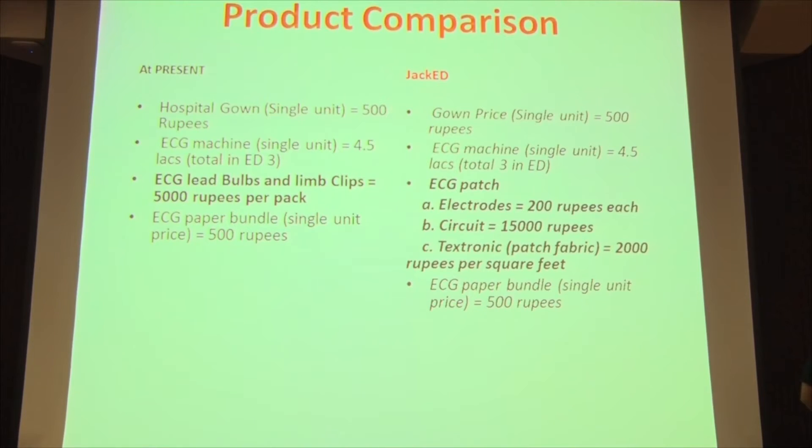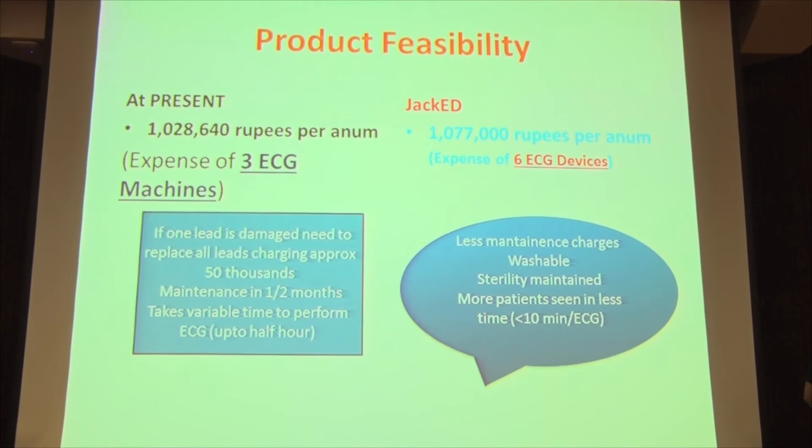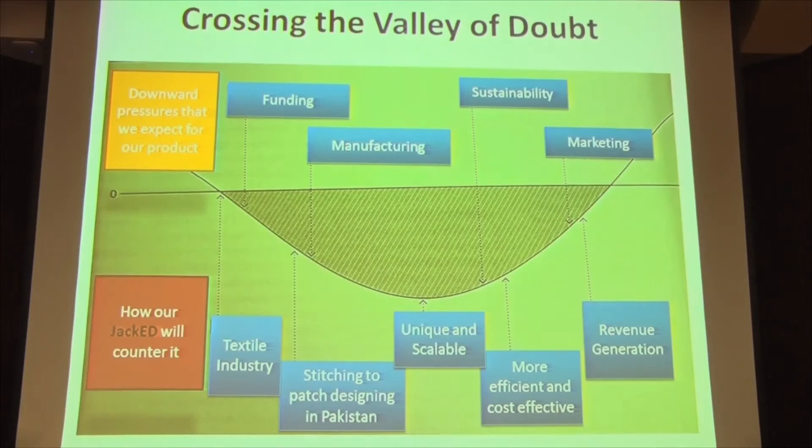When you compare the two modes, you'll see that our product is slightly more costly per unit. But the total cost of three ECG machines is extremely high because of the extraneous equipment. Our product will give you twice the number of machines at a comparable price, and we save a lot of money on maintenance.